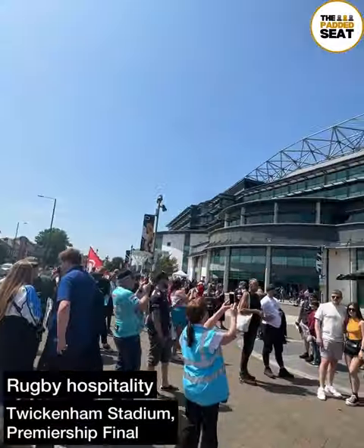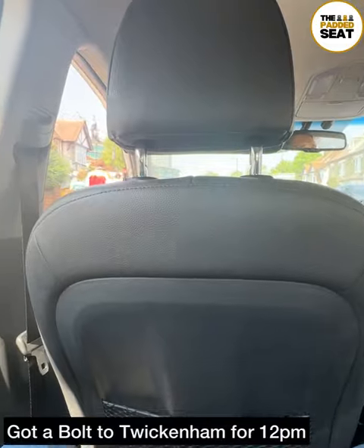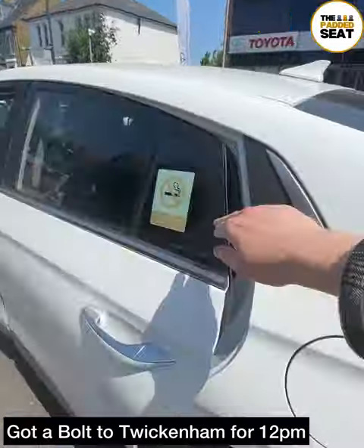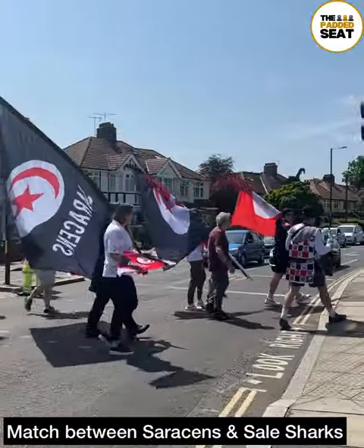Rugby hospitality today at Twickenham Stadium for the Premiership Final. We got a bolt to Twickenham for 12pm and arrived at the same time as a load of the fans, ahead of the match between Saracens and Sale Sharks.